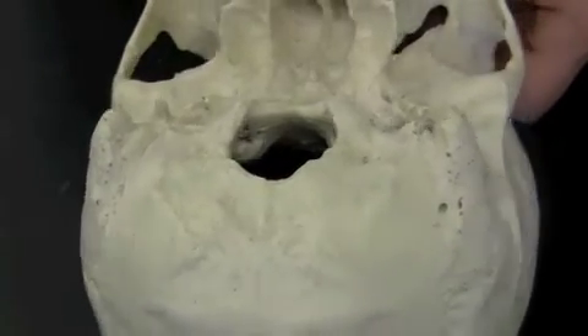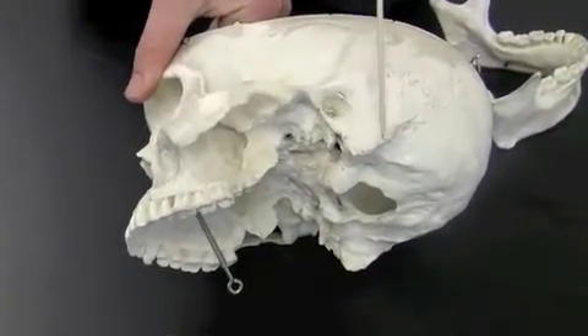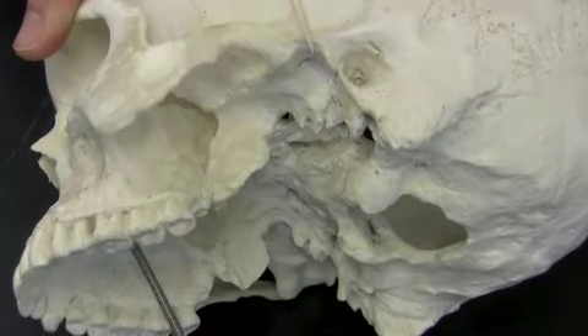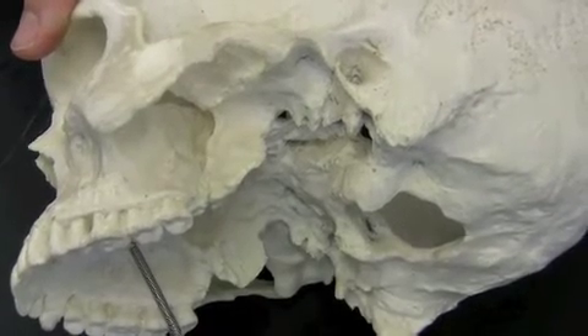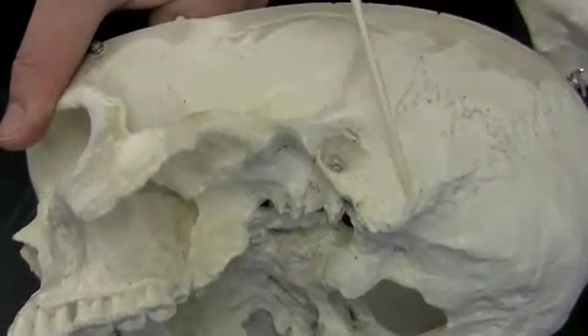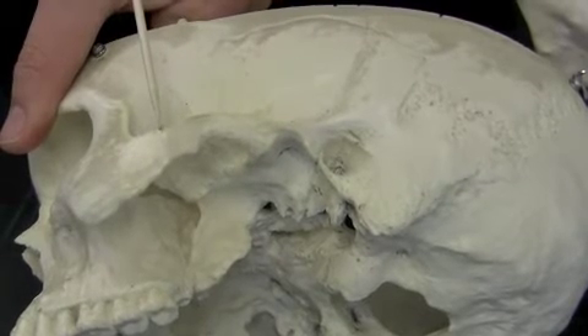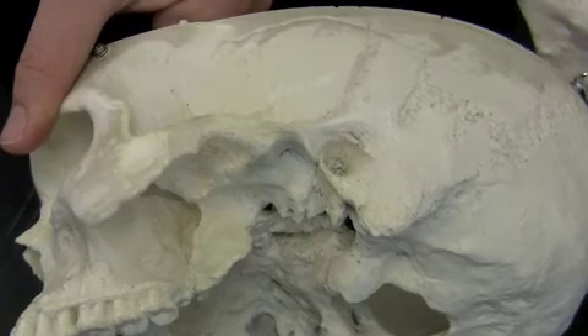Next I'll turn the skull to a side view and you can look at a few markings here. The mastoid process is right here. This is the external auditory canal. Now, this is the zygomatic arch — it's made up of two bones. The temporal bone goes from here to right here and includes the mastoid process. The temporal bone extends to about here, and then the rest of the zygomatic arch is actually part of the zygomatic bone.